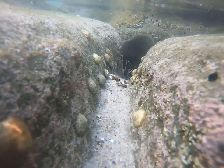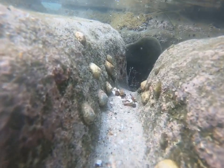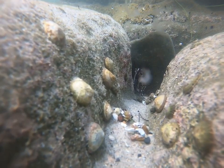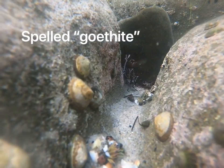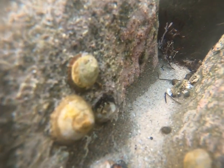These limpets seem to be doing just fine in their own little pool. They spend their nights grazing algae off of rocks and return to the same spot to rest each day, using a magnetic sense of direction to guide themselves. Their teeth are made of goethite, the strongest material made by any animal on the planet. It must be helpful to have tough teeth if you're chewing on rocks all day long.